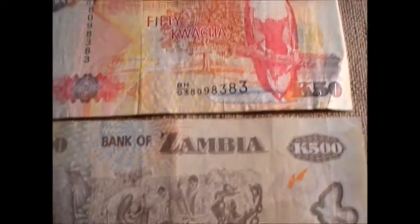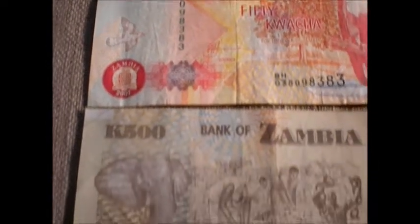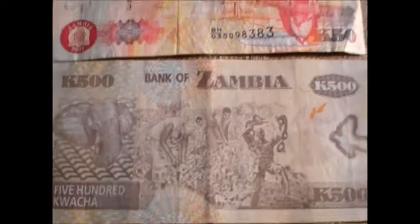Alright, here we have Zambia. Let's take a closer look at these.